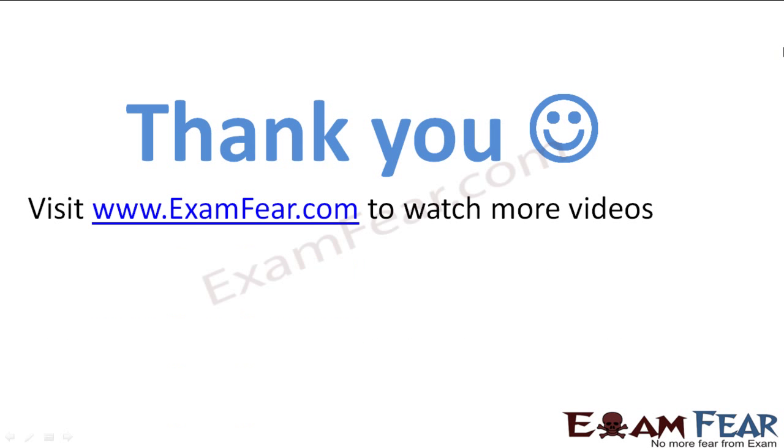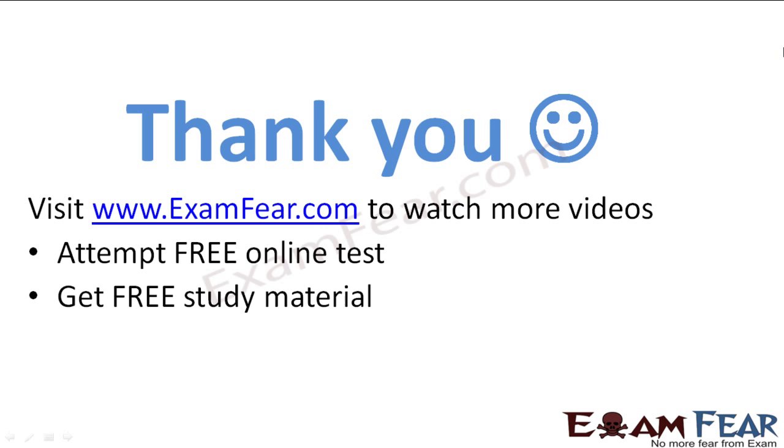Thank you. Visit examfee.com to watch more videos, attempt free online tests, get pre-study materials, and find tutors and mentors.